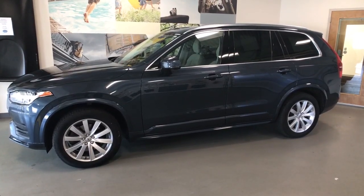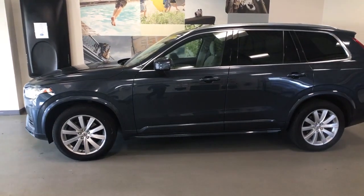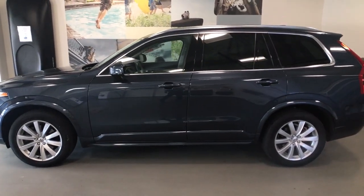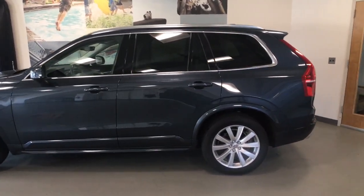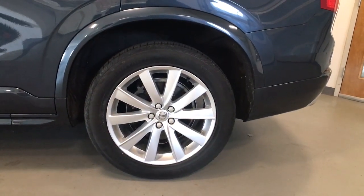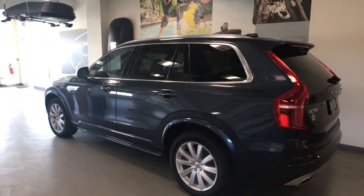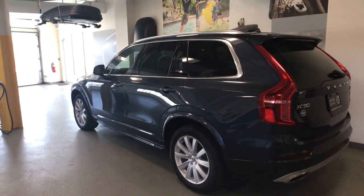Hop into the 2020 Volvo XC90. With less than 40,000 miles on the odometer, this vehicle stands out from the rest. This sleekly styled XC90 delivers peace of mind, powerful performance, and contemporary panache. Make the most of your family adventures in this beautifully designed and built SUV.